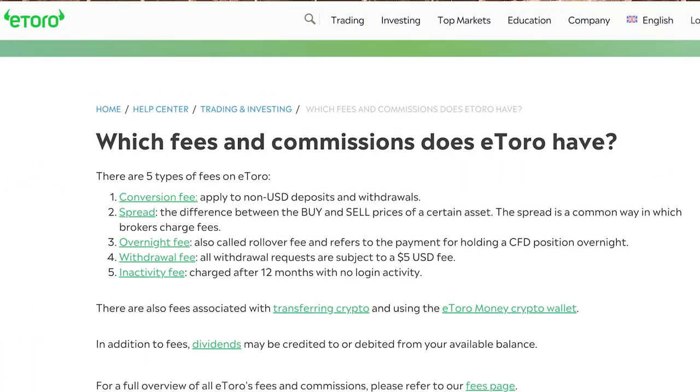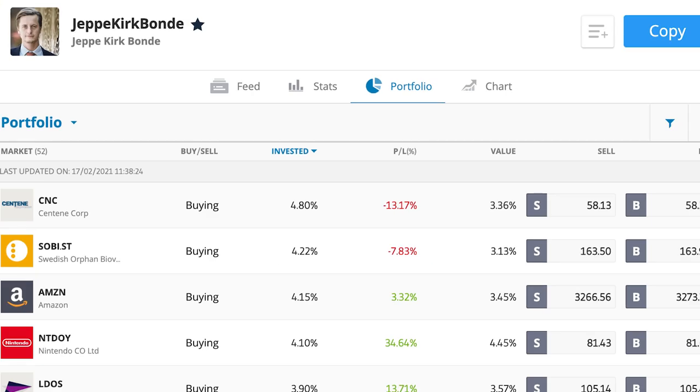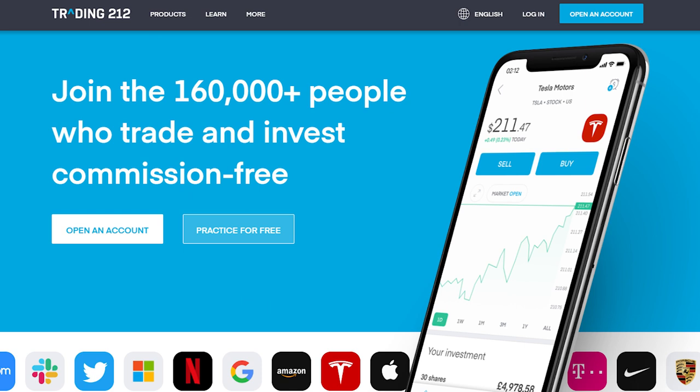Next is eToro. It's not too bad a platform — fees are pretty low, and there's a really cool copy trader feature where you can copy other investors, see their track record, see their portfolio, and have them manage your money. That's a really cool feature. But the biggest problem with eToro is that it currently has no ISA.